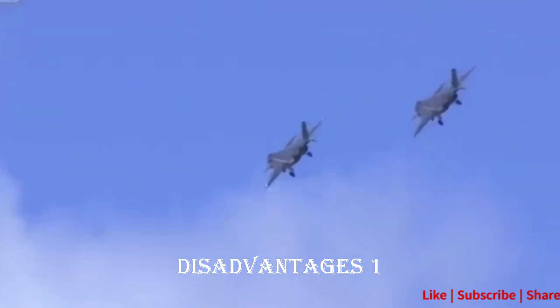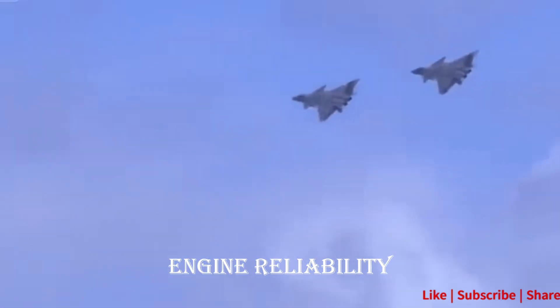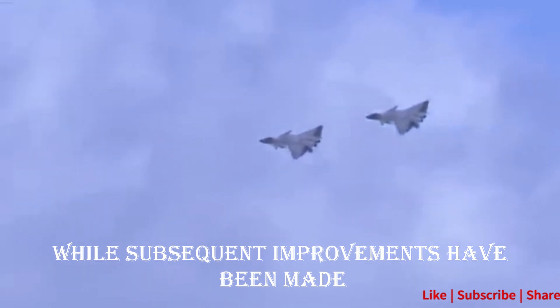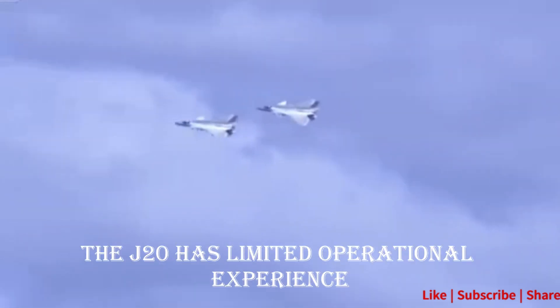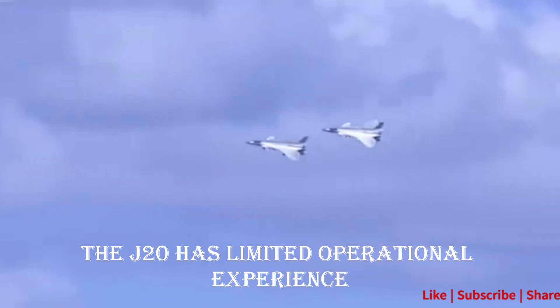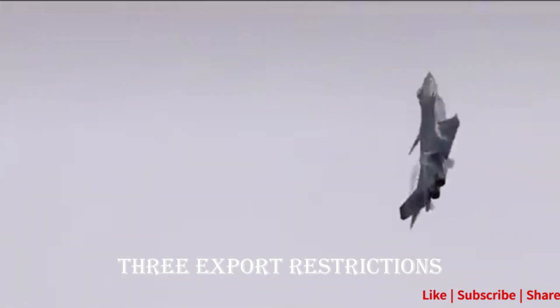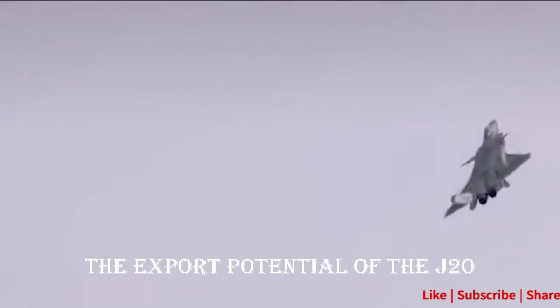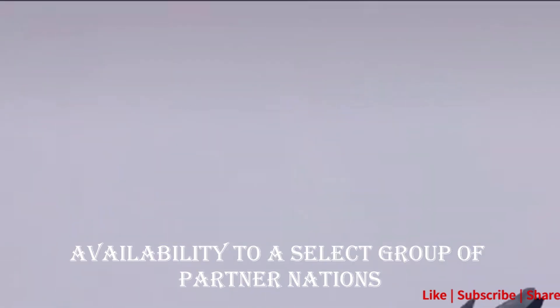Disadvantage 1: Engine Reliability. Early versions of the J-20 faced challenges related to engine reliability. While subsequent improvements have been made, concerns about the engine's performance and sustained operations persist. Disadvantage 2: Limited Operational Experience. Compared to the F-35, the J-20 has limited operational experience, and its combat performance in real-world scenarios remains to be fully validated. Disadvantage 3: Export Restrictions. The export potential of the J-20 is constrained by international restrictions, limiting its availability to a select group of partner nations.